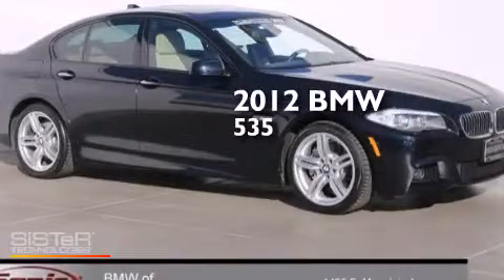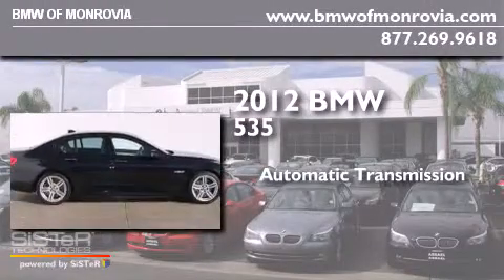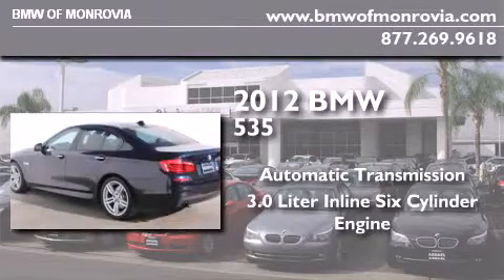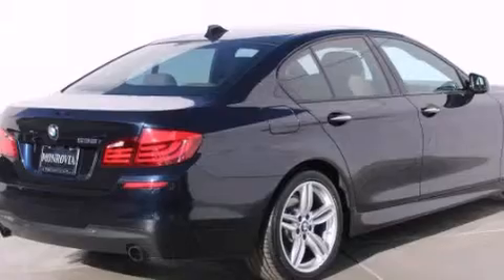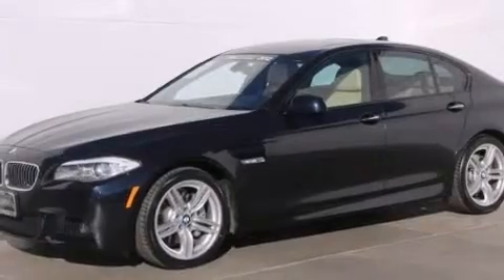This is a certified pre-owned 2012 BMW 535. This car has an automatic transmission and a 3.0-liter inline six-cylinder engine. Its top features and packages include the premium package, a rear view camera, comfort access, and the M Sport package.